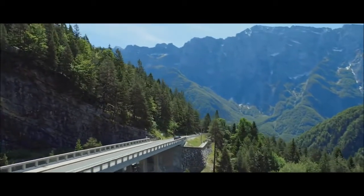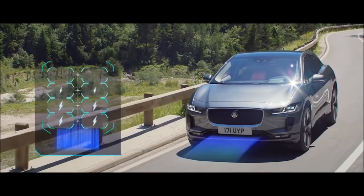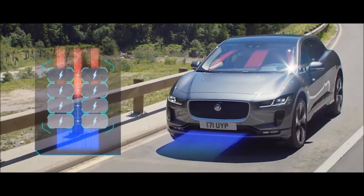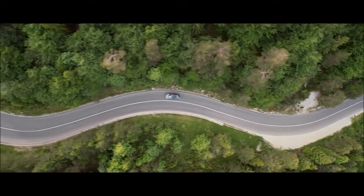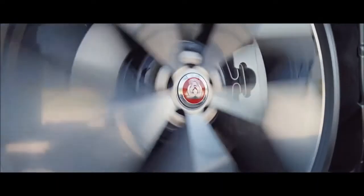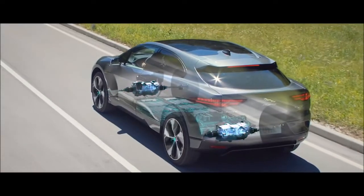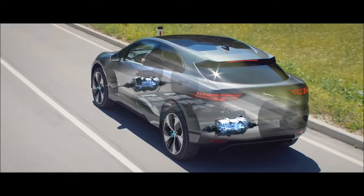Every detail of the new I-PACE has been designed to maximise range. A heat pump harvests heat from the car's electrics and outside air to warm the cabin, reducing demand on the battery and leaving more power available for range. The regenerative braking system kicks in as soon as the driver's foot lifts from the accelerator, converting kinetic energy back into electricity to help charge the battery.